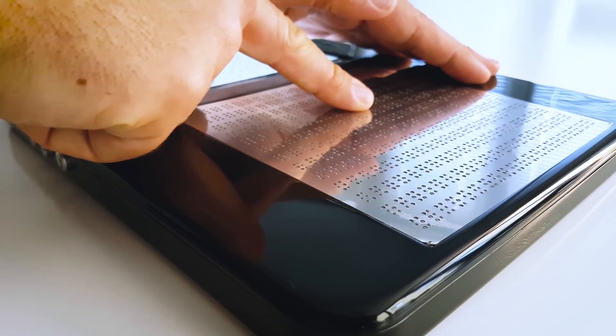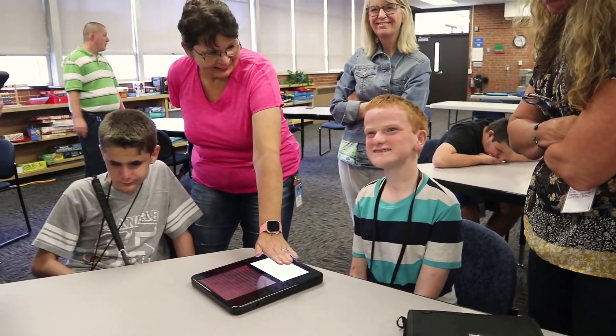It makes all of the information out there accessible in a new way and motivates people to use and learn it in their everyday life.